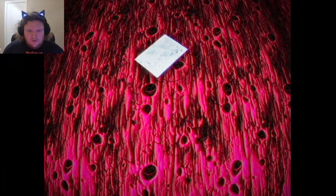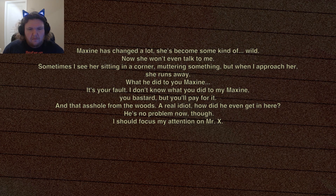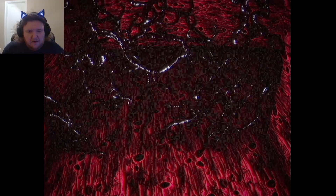Where did the vines go? 'Maxine has changed a lot. She's become some kind of wild. Now she won't even talk to me. Sometimes I see her sitting in a corner muttering something, but when I approach her she runs away. What did he do to you, Maxine? It's your fault. I don't know what you did to my Maxine, you bastard, but you'll pay for it. That asshole from the woods — a real idiot. How did he even get in here? He's no problem now though.' He dragged us down here, I guess.